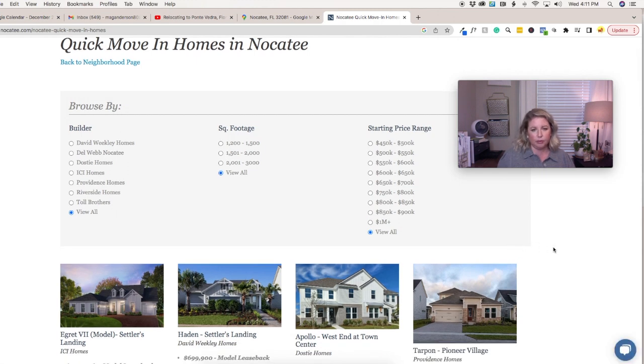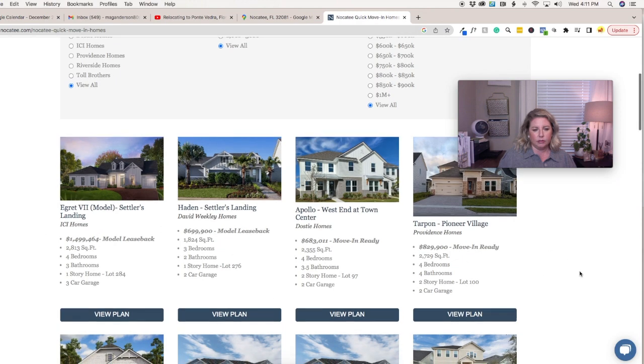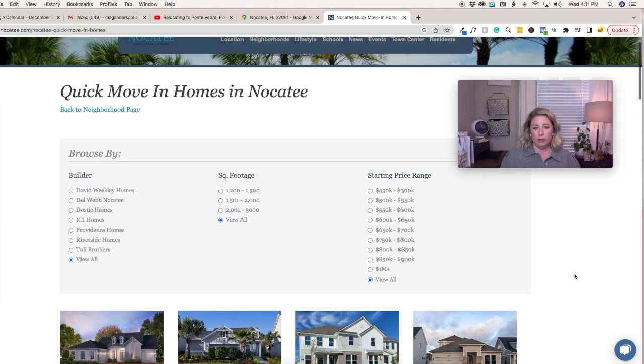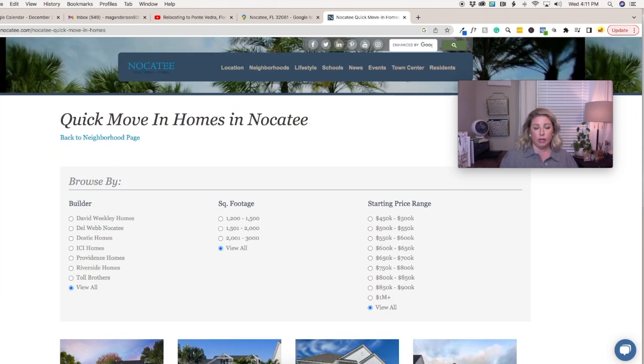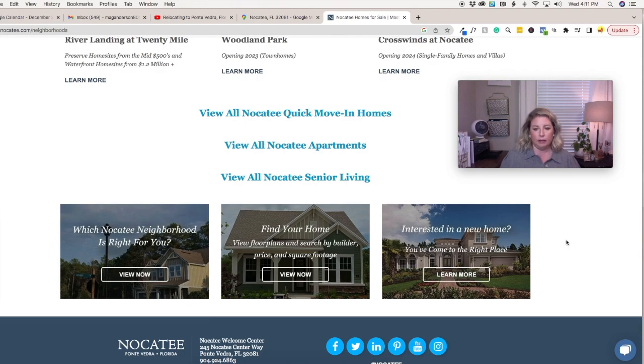You can sort by builder, square footage, and price. These are for new construction. If you want resale homes located in Nocatee, just reach out and I will send you that list.